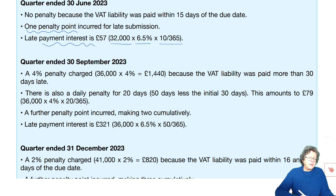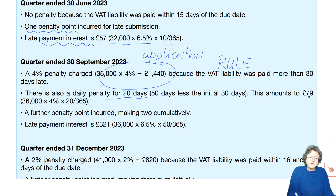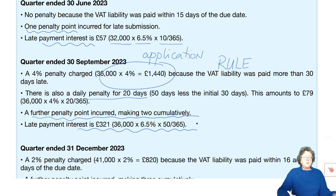For the quarter ended 30th September, there is a 4% penalty charge because the VAT liability was more than 30 days late. There's also a daily penalty for 20 days, which amounts to £79. A further penalty point is added, so she now has two. And there is some late payment interest.